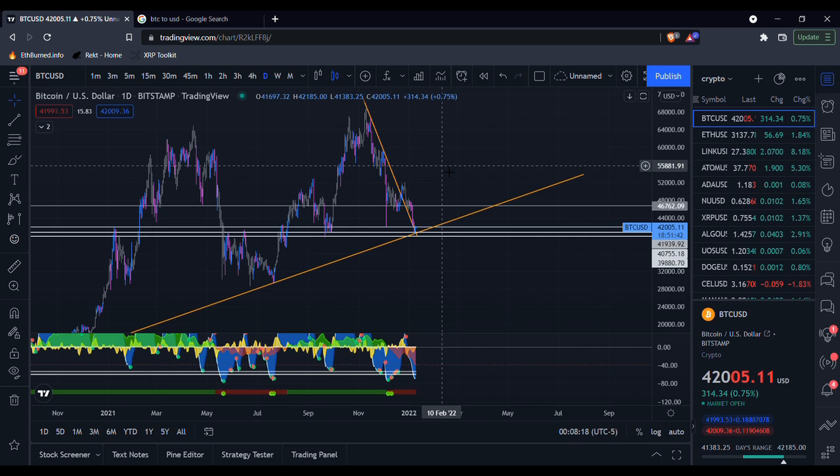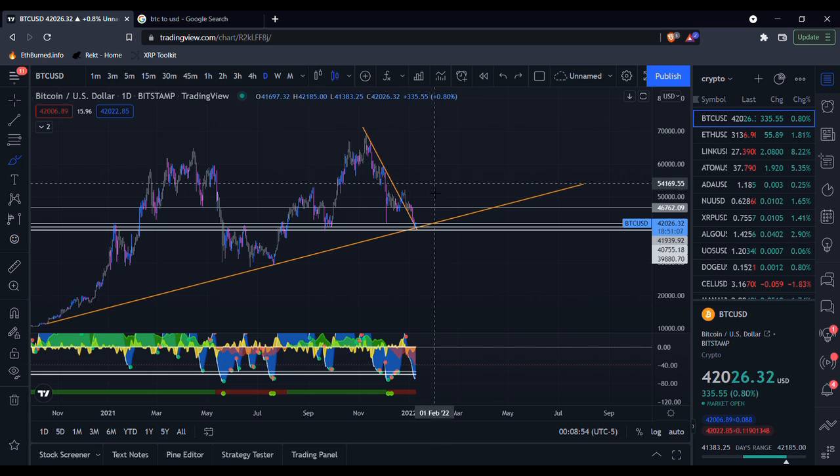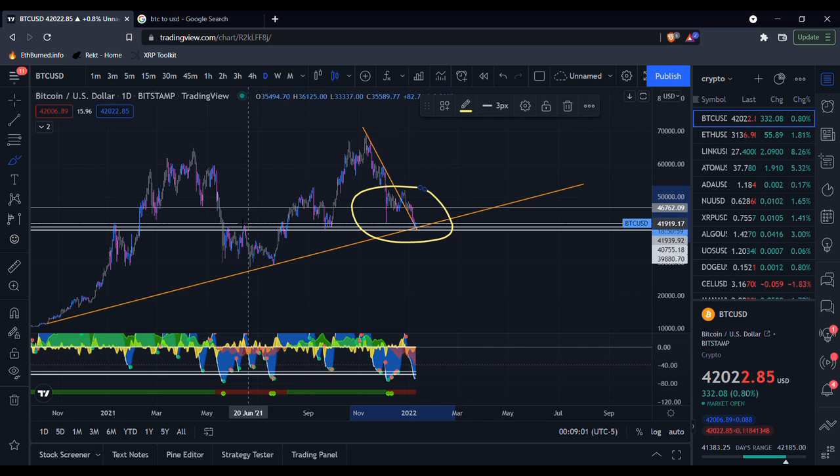Hey everybody, I want to talk about something that I've been seeing in the charts, and that I've seen a lot of people talking about on Twitter as well — it seems like this consolidation period might be mimicking the consolidation period that we had back in the summer.